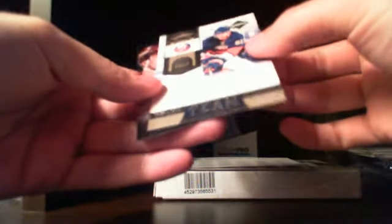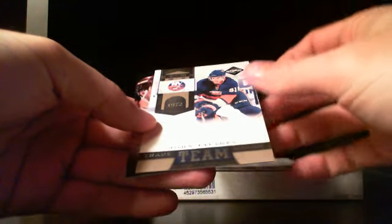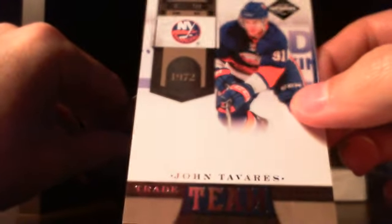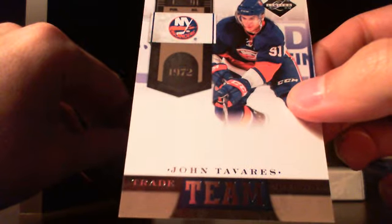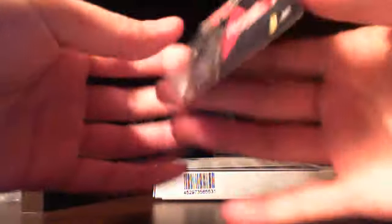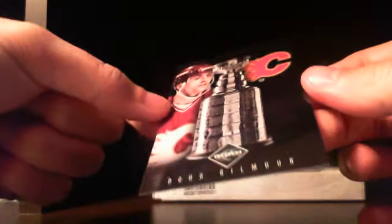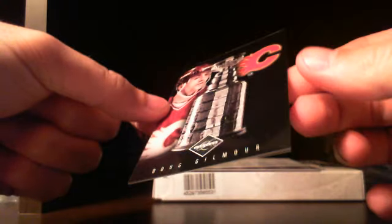Then we have a John Tavares Trademarks card for the Islanders, numbered out of 299. Lastly, we have a nice looking card — this is the Stanley Cup card, numbered out of 199, Doug Gilmour for the Flames. I love those shiny cards, they're really nice looking.